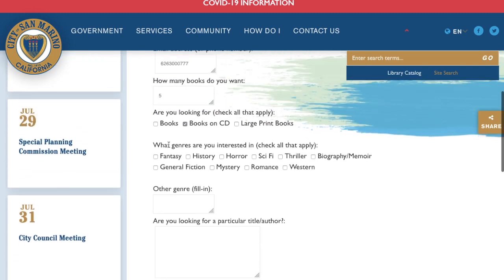I like books on CD, and I also like books on general fiction.